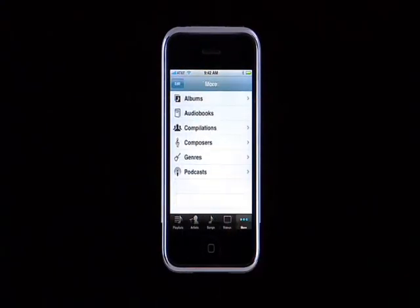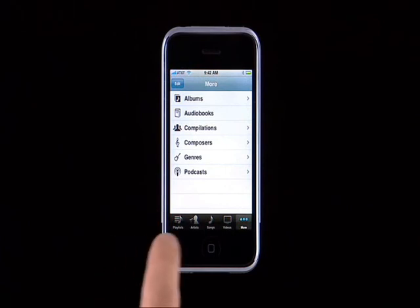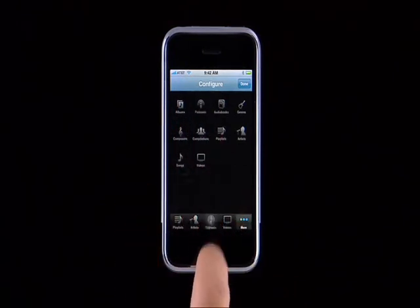Tap More to see the other ways you can view your music library. You can also change the buttons you see along the bottom. Tap Edit, then drag a button to the location you want. For example, if you listen to a lot of podcasts and want to get to them faster, just drag Podcasts to replace Songs.